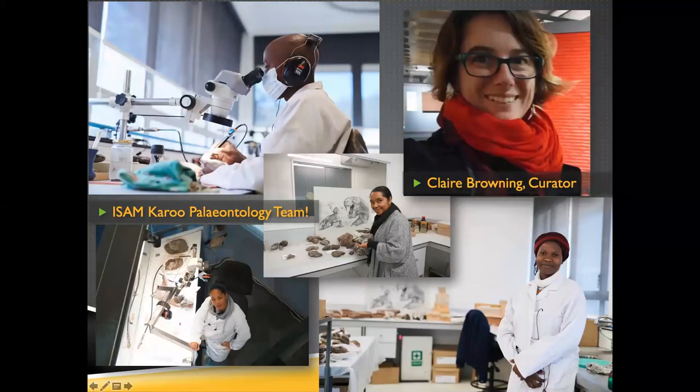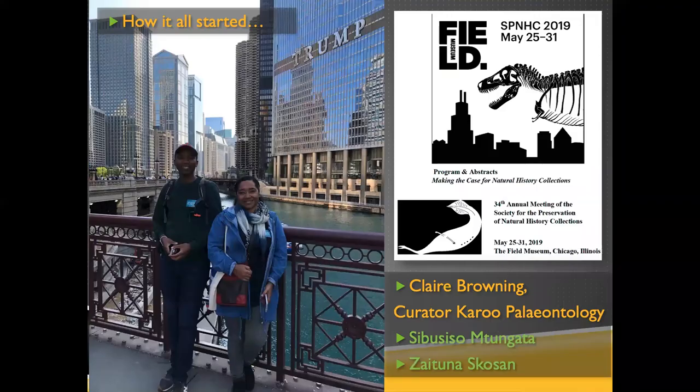I'm really lucky to be working with my colleague Claire Browning — she's my partner on this collaboration — and her fantastic team in Karoo paleontology. These are top-of-the-line technical staff in fossil preparation and collections management, all under the direction of Claire, with help from previous curator Roger Smith and many others who have been such active players in keeping the museum going.